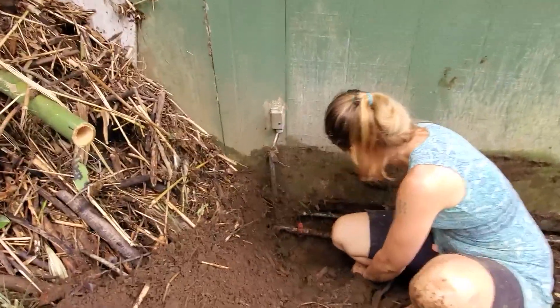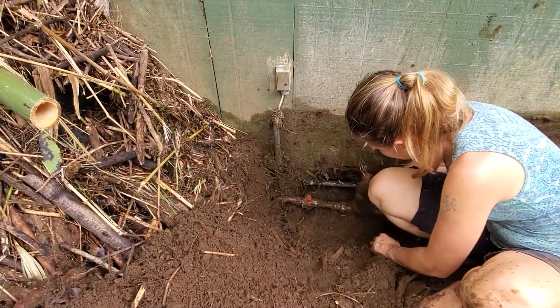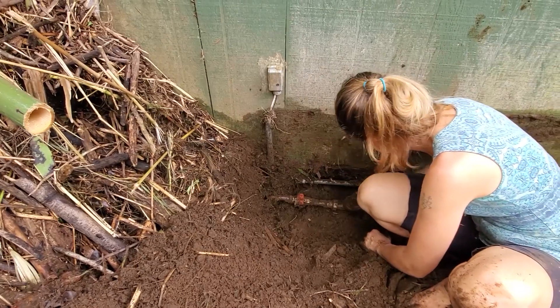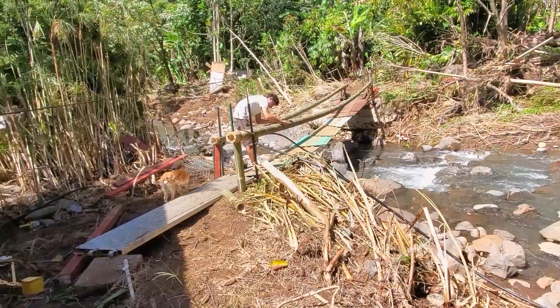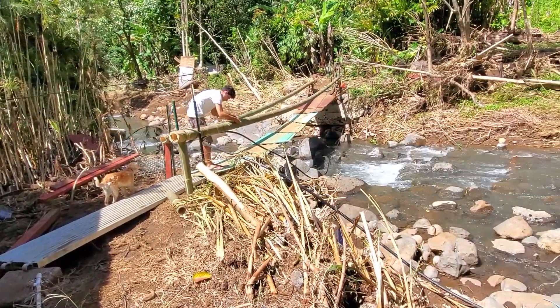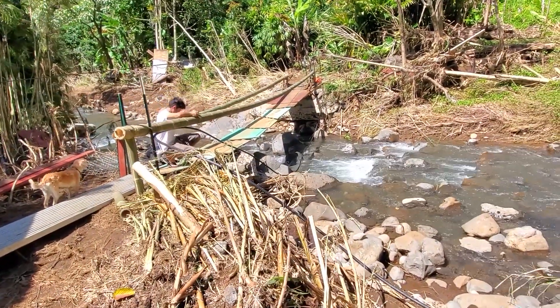All right, this is what we needed. In order to get our water line reconnected, we needed to find the shutoff valve. Starting the process of reconnecting the water line.